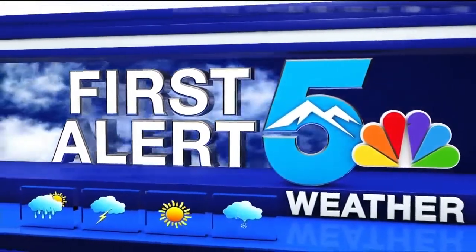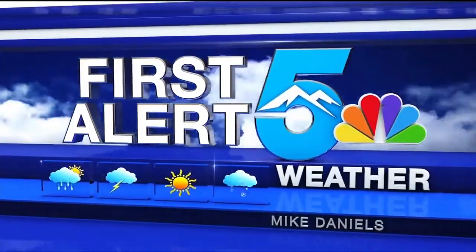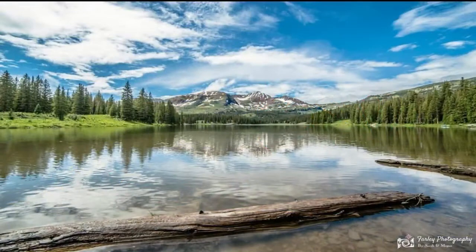This is your first alert 5 weather with Mike Dan. I wanted to start with a big scoop of News 5 eye candy. Take a look at that — that's calendar quality right there. Absolutely stunning. That's Lake Irwin just above Crested Butte. Here it is late July and still a little bit of snow on those ridgetops. Thanks to Farley Photography for posting that up on our Facebook page KOAA5.